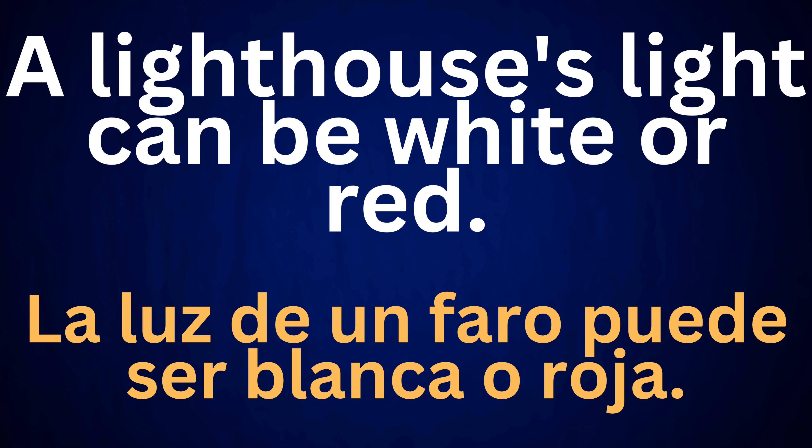A lighthouse's light can be white or red. La luz de un faro puede ser blanca o roja.